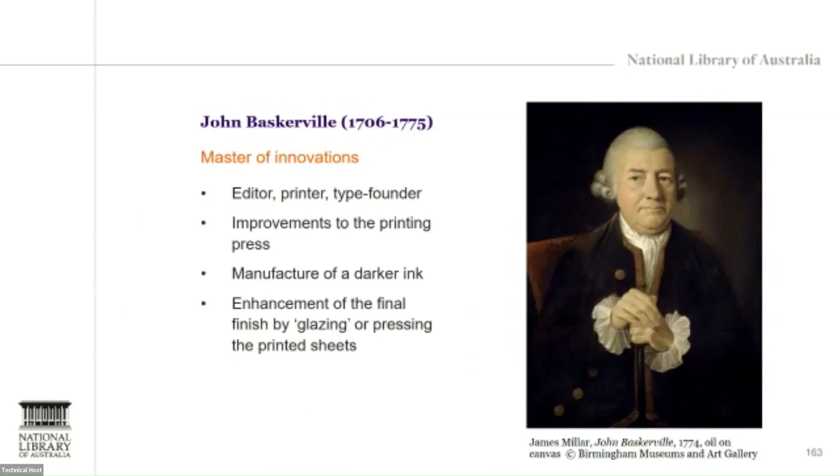Baskerville's innovative mind worked towards improving the printing press itself. He manufactured a darker ink and pressed his printed sheets — all to improve the contrast of the finished paper. And as Susanna mentioned, he first introduced the use of wove paper in printing.